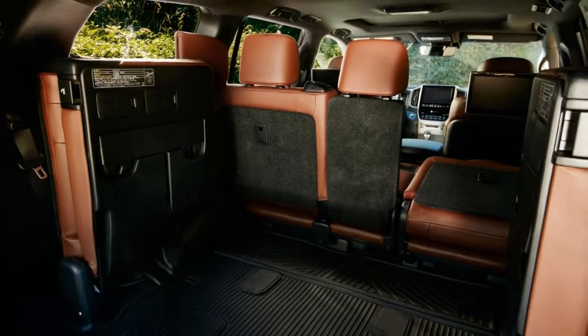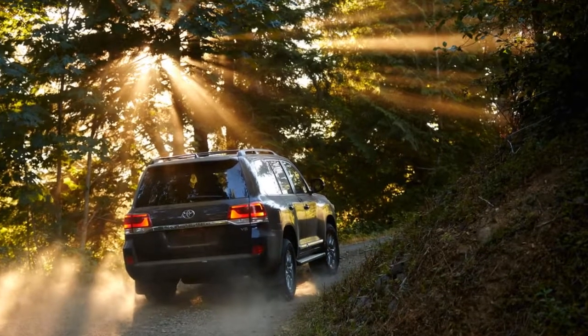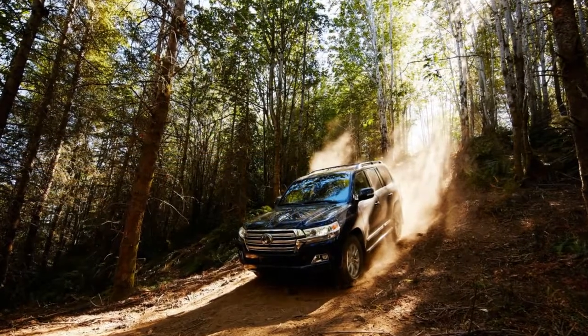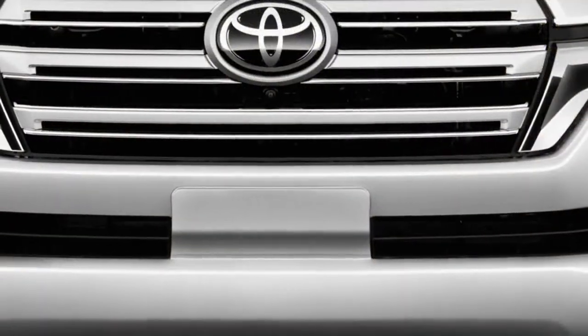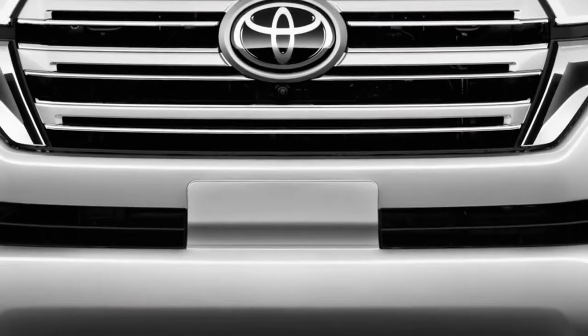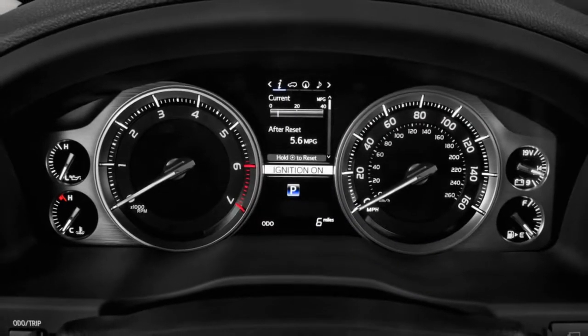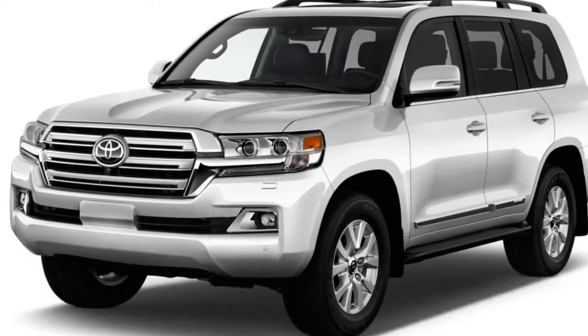The Land Cruiser comes in just one flavor: four-wheel drive with a 5.7-liter V8 engine rated at 381 horsepower. Underneath its bulbous body sits a positively old-school ladder frame with an independent front suspension and a coil-sprung solid rear axle. That big V8 provides admirable thrust, but the 5,800-pound curb weight means that fuel economy is abysmal, even downhill.